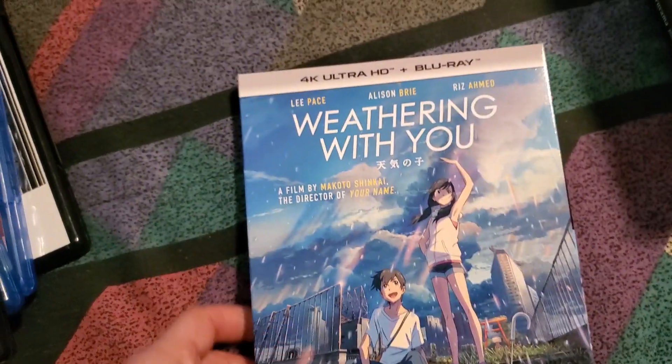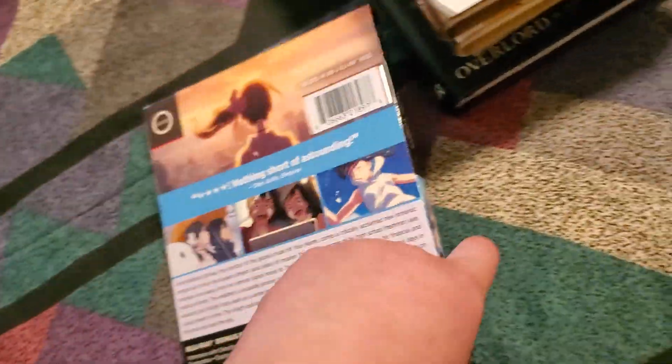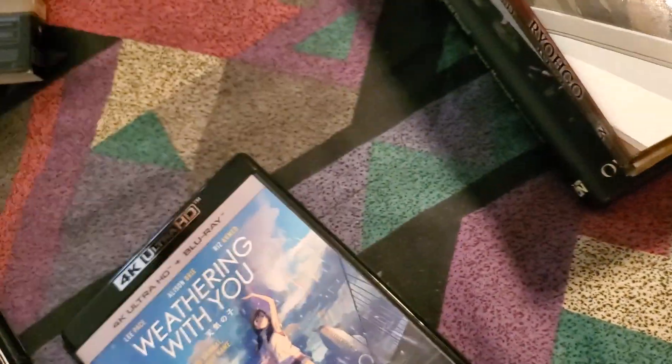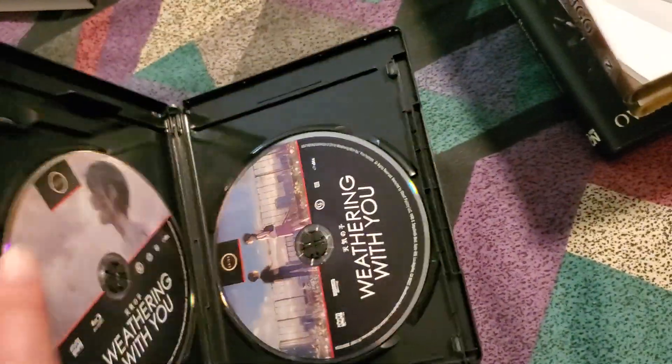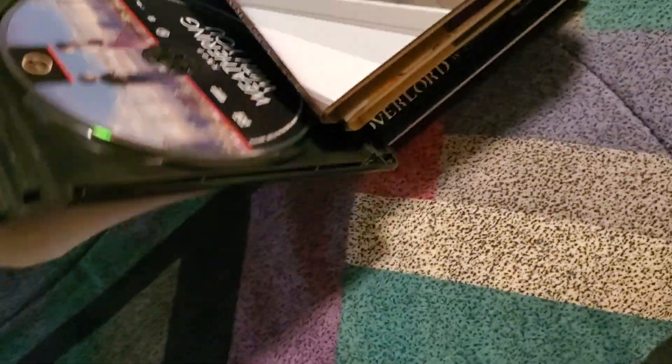And then I also upgraded Weathering With You to the 4K Blu-ray combo pack — this is the standard edition. Blu-ray and 4K. Doesn't have anything underneath.